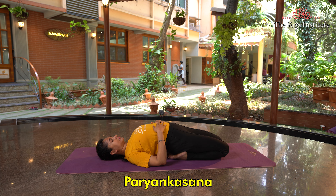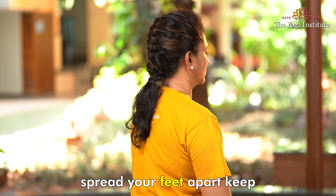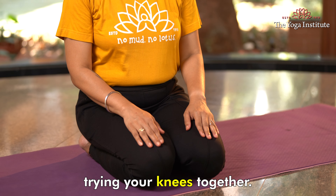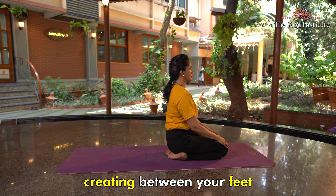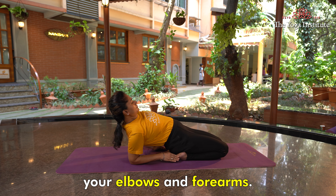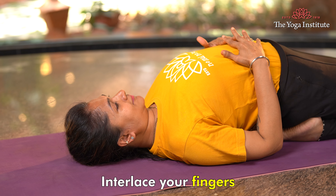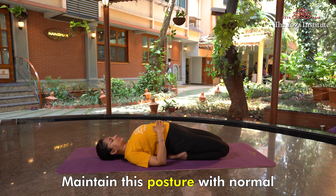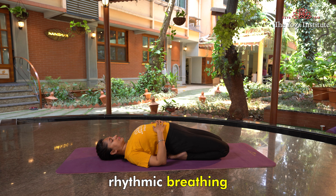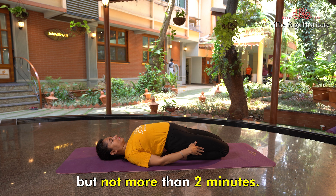Next is Paryankasana. Sit down in Vajrasana. Spread your feet apart, trying to keep your knees together. Sit on the mat in the space created between your feet. Lean backward with the help of your elbows and forearms to lie supine. Interlace your fingers and hold your hands over your abdomen. Maintain this posture with normal rhythmic breathing till comfortable, but not more than 2 minutes.